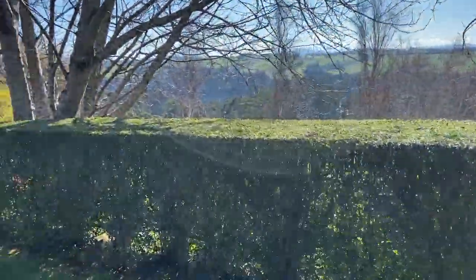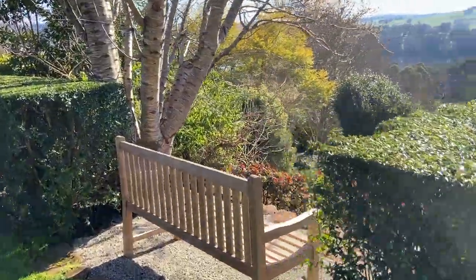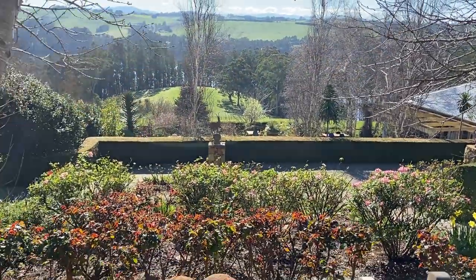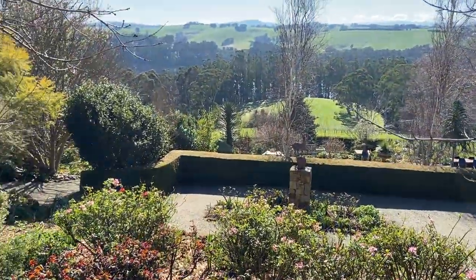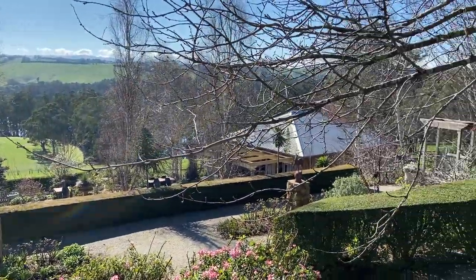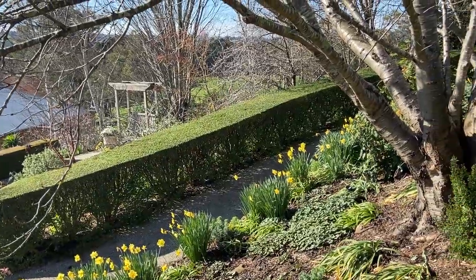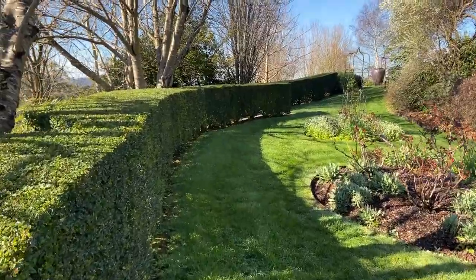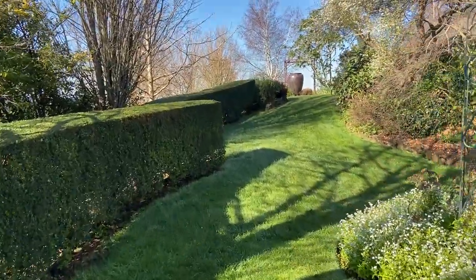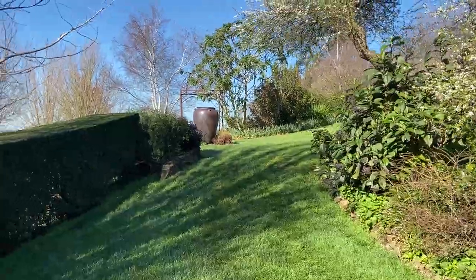I'll just show you this beautiful place to sit. Pretty good views from here. More daffodils — go and check those ones out. That path leads up to the yellow garden; we probably won't get to that in this video, but I'll show you next time.